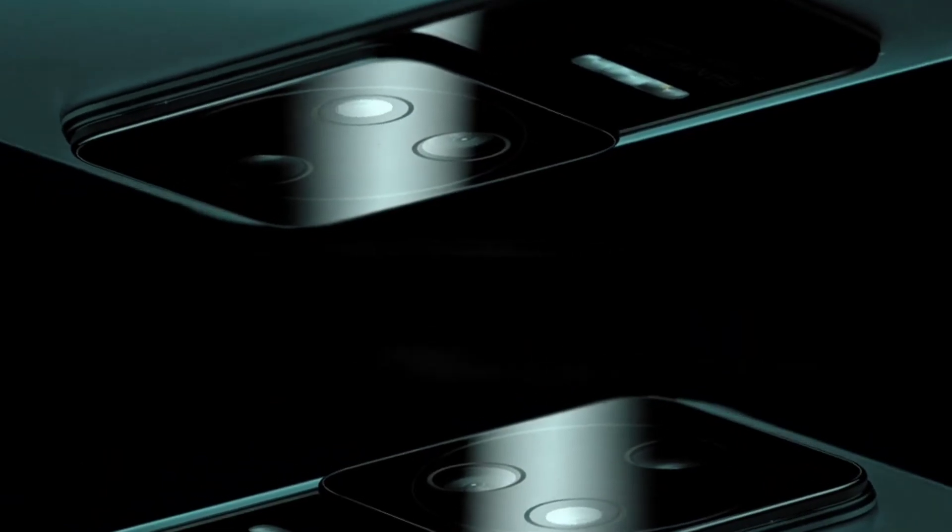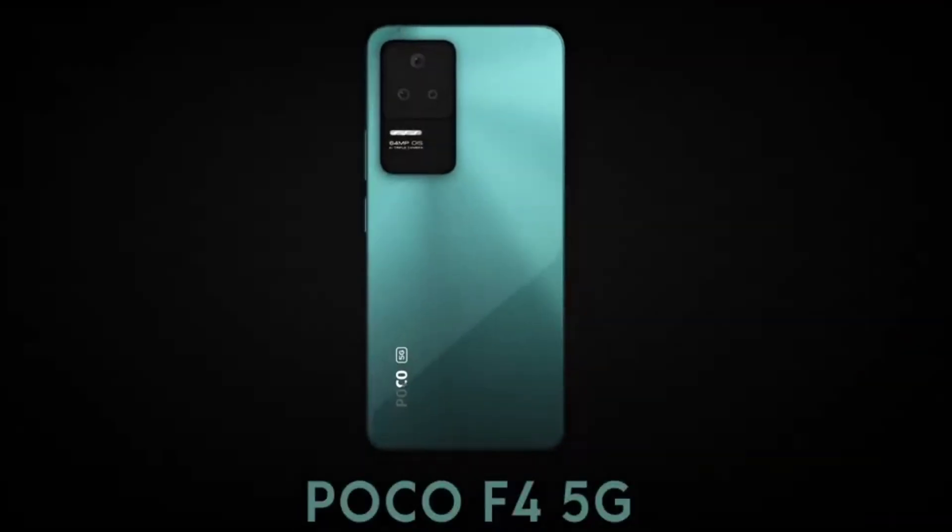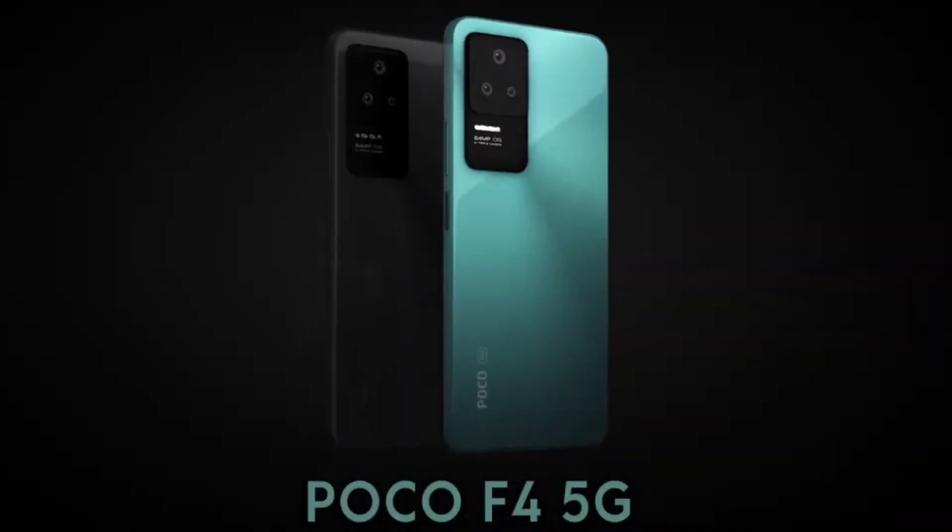POCO is a great deal — the POCO is my favorite brand. However, a POCO device was recommended to me. In this video, the POCO F4 is a great device.